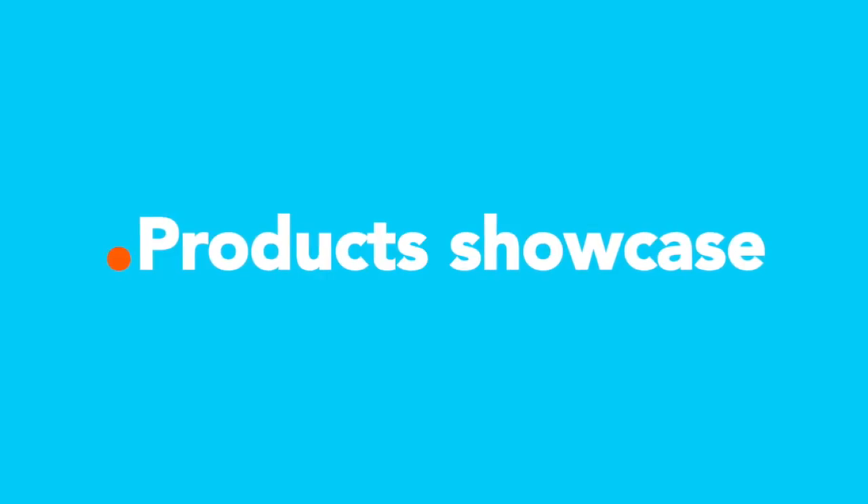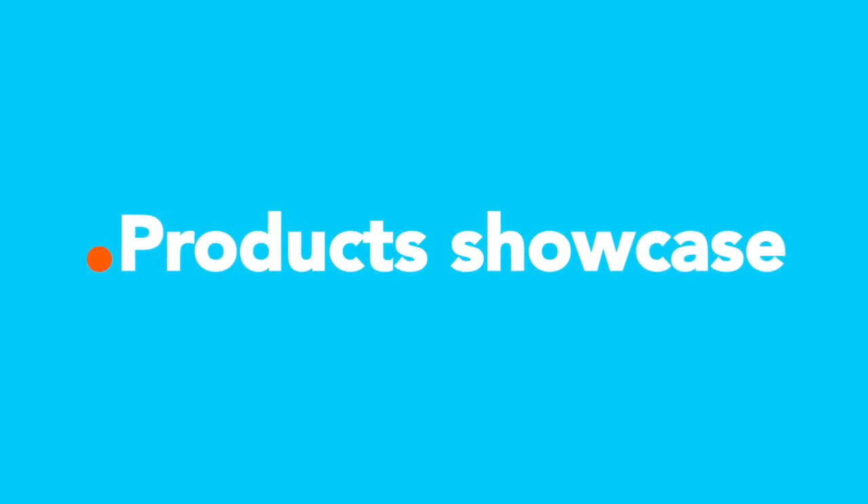Hello, this is Solar PV TV from InterSolar Munich 2016 and we are together with Guobin who is in charge of the energy storage business at BYD.